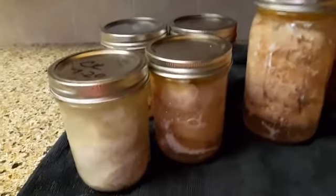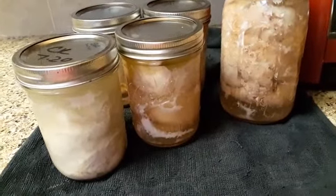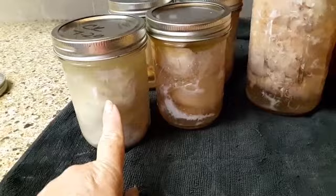Even though all the chicken was bought at the same time, it was all canned at the same time, all the jars were washed — this one, for some reason, did not pressure can correctly.